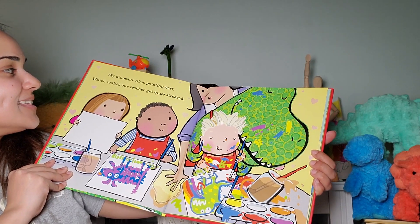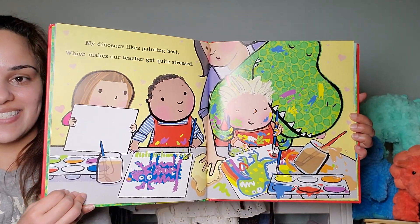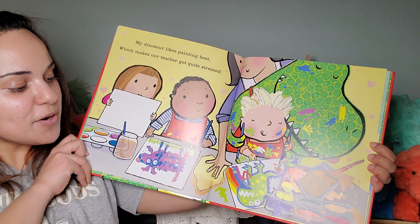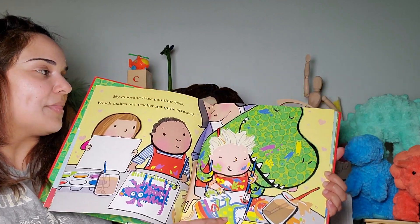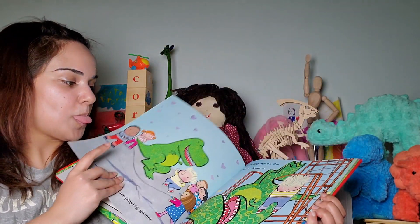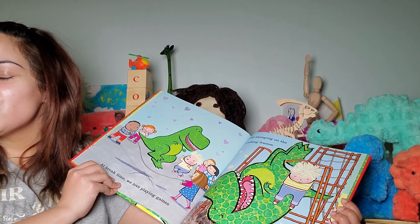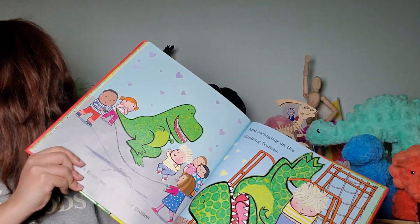My dinosaur likes painting best, which makes our teacher get quite stressed. Wow, look at them paint. What are they painting? I see a dog — a purple dog. And, of course, no surprise here, a dinosaur — a green dinosaur with spots. Those spots we were questioning about at the beginning of the book. We like to do books quietly when we're showing books for show and tell.